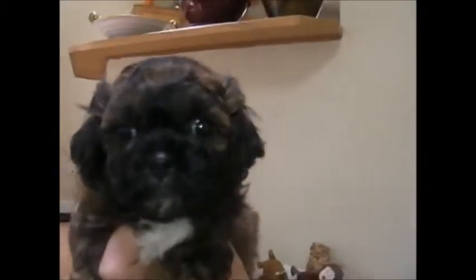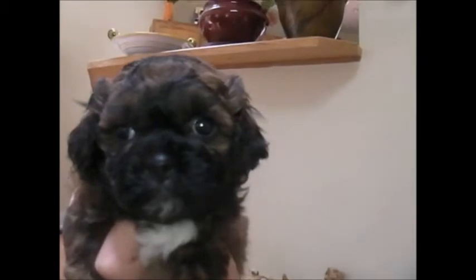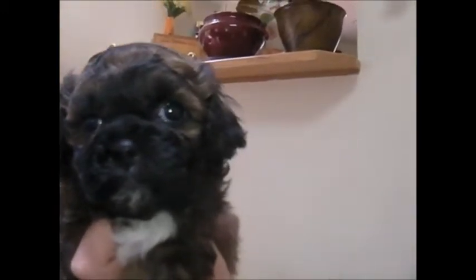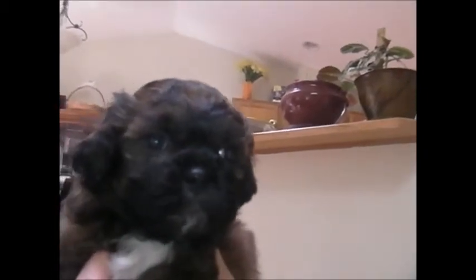This is Honey. This is little Honey. She's very, very cute. She looks very similar to Winnie. She has more white on her chest, and she's got the little white paws. She's a little bit smaller than Winnie, and her ears are smaller. That's one of the ways I can tell them apart right off.